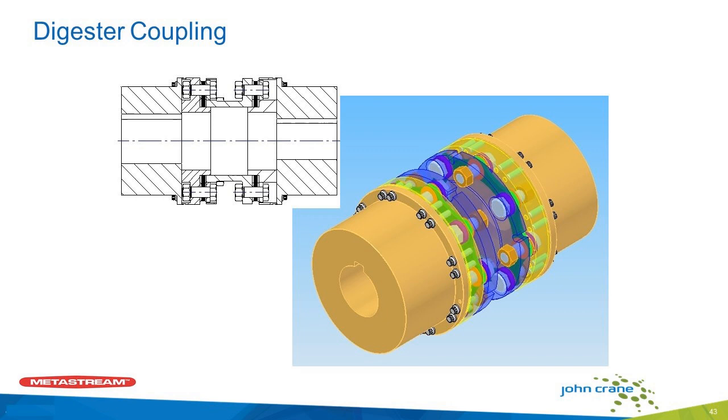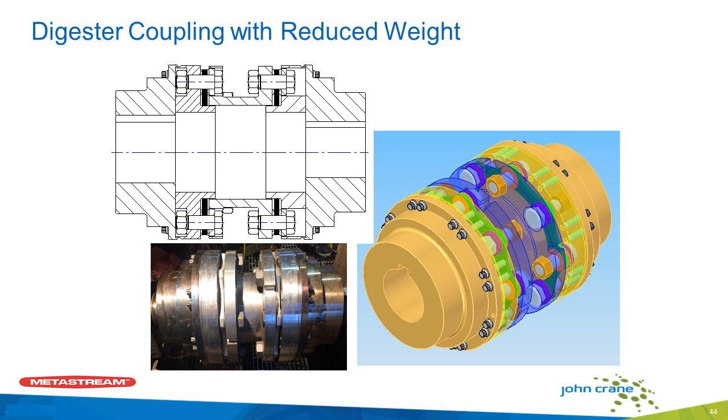We also run into continuous digesters. This particular application had three screws as main drives — very large couplings at 150 horsepower at 180 RPM. We see a lot of big, heavy equipment and big, heavy couplings in pulp and paper. In this case, when we designed our coupling, we offered to profile the hubs on it. The maintenance guys said they could handle the big equipment, but when they went to install it, it was more of a job than they thought. When we went to replace the other two, they asked us about profiling the hubs — all we do is shorten them up as much as we can and take some steel off the outside diameter where we can. It makes them a lot more manageable and doesn't cost any more to manufacture. They liked them so much they went back and redid the hubs on the first one, and they're still running today.